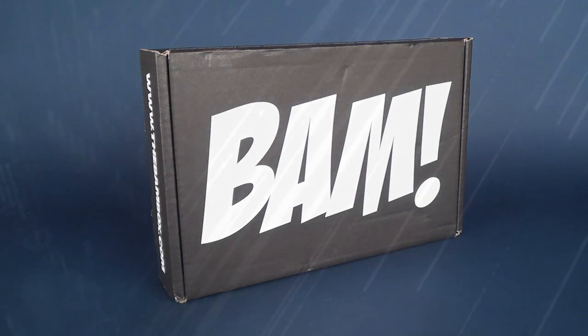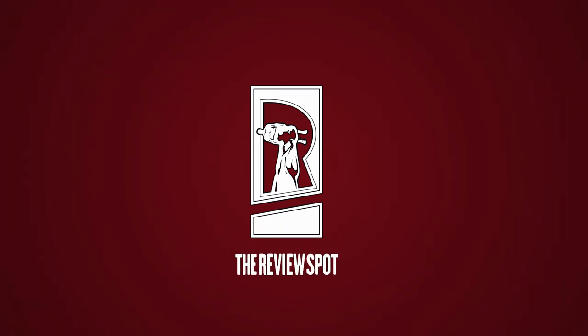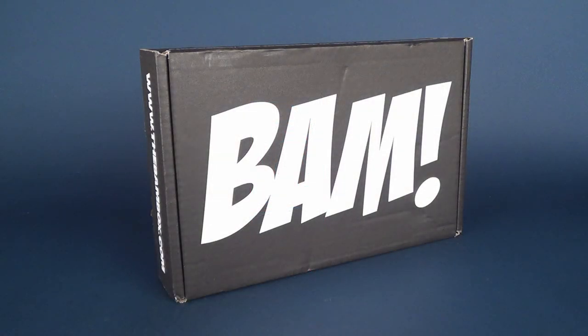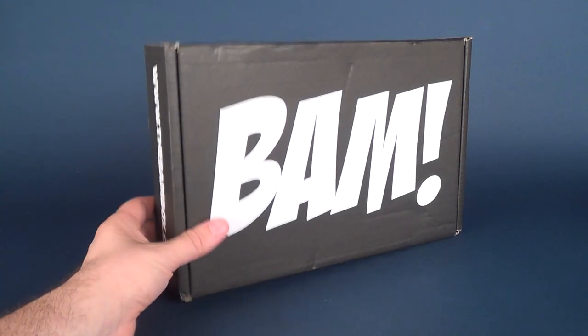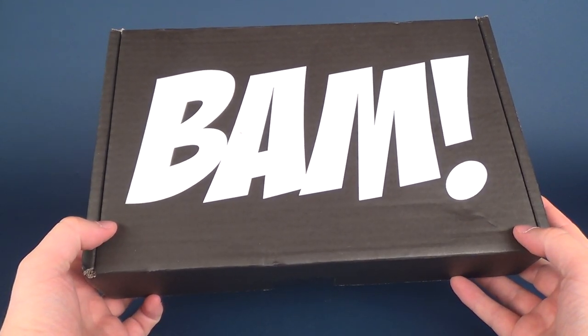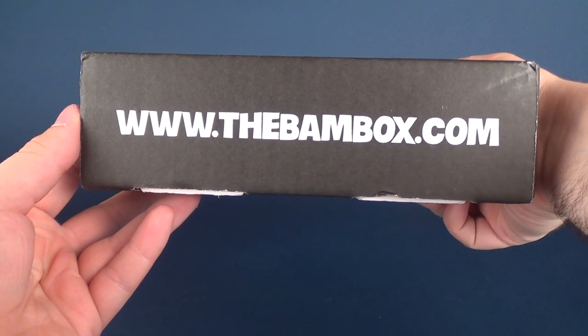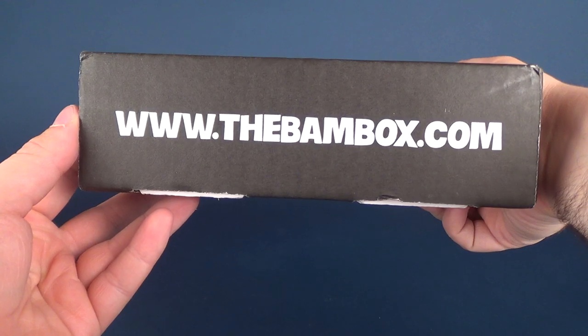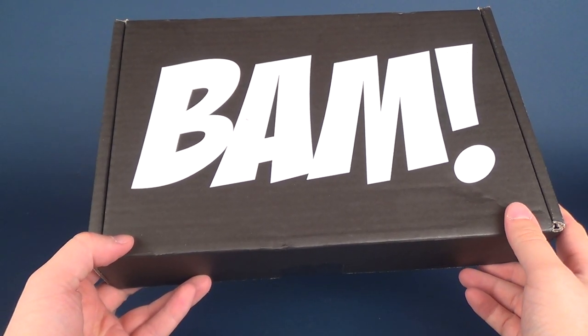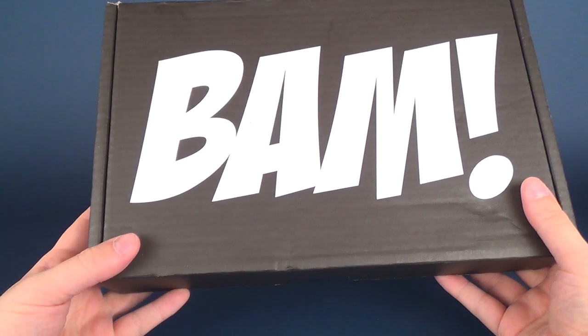Look what I found in my mailbox — the BAM box for June 2018. Every single month BAM box will deliver a selection of collectibles and signed autographs to your door. If that sounds pleasing to you, you can go to www.thebambox.com — that's where you can subscribe and get the BAM box delivered to your house.